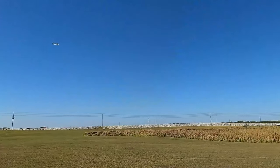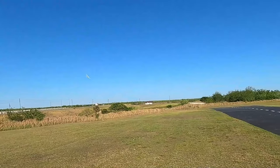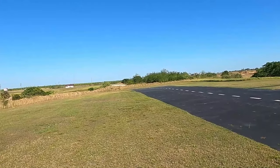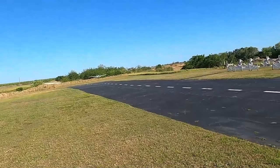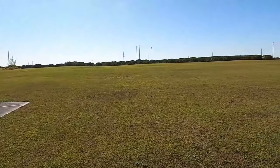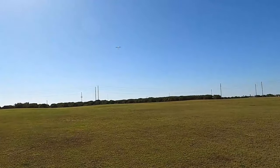The reason that plane is so noisy is the prop is so close to the back of the airplane. There's that prop wash right next to the motor mount, so you're hearing it. Go up a little bit.